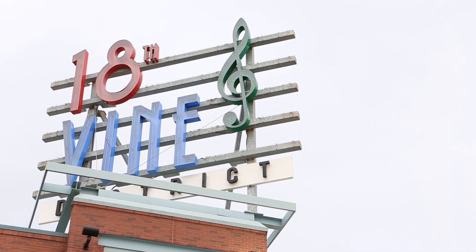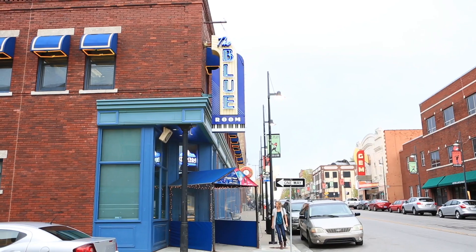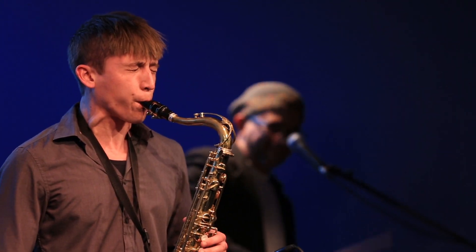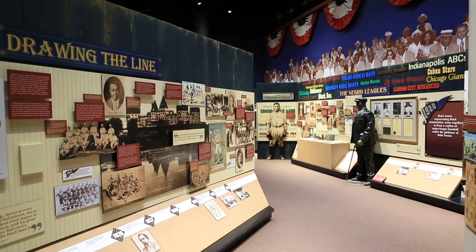You'll have to allow a fair amount of time to explore the 18th and Vine Historic Jazz District. Here you'll find the American Jazz Museum with the Blue Room attached for a great night of jazz, as well as the Negro Leagues Baseball Museum, rich in history of African-American baseball.